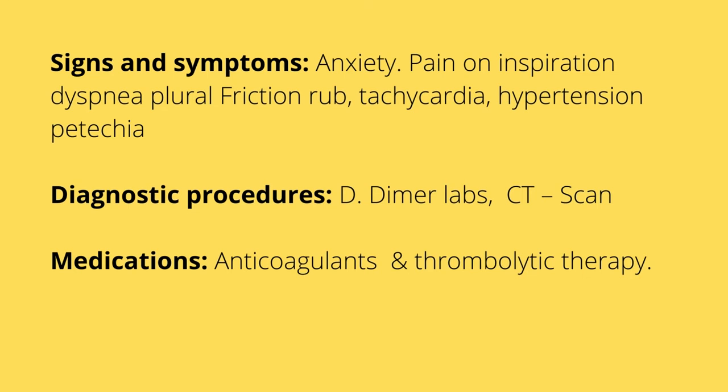Diagnosis will include a CT scan and a D-dimer lab test. The expected result for a D-dimer lab test is under 0.4 milligrams per milliliter. If it's over 0.4, it's indicative of a blood clot presence. Medications include anticoagulants — heparin, warfarin — and thrombolytic therapy. Anticoagulants thin the blood to prevent new clots from forming; they don't bust the clots. Thrombolytic agents are what break up the clots.